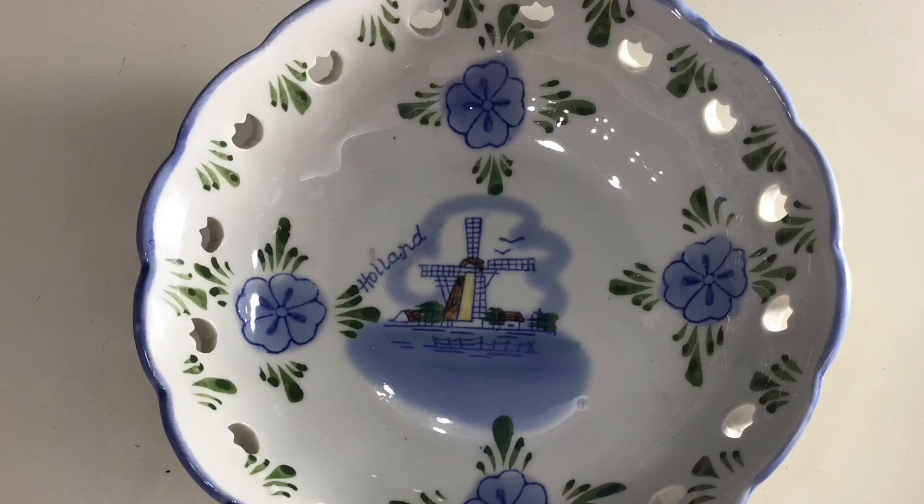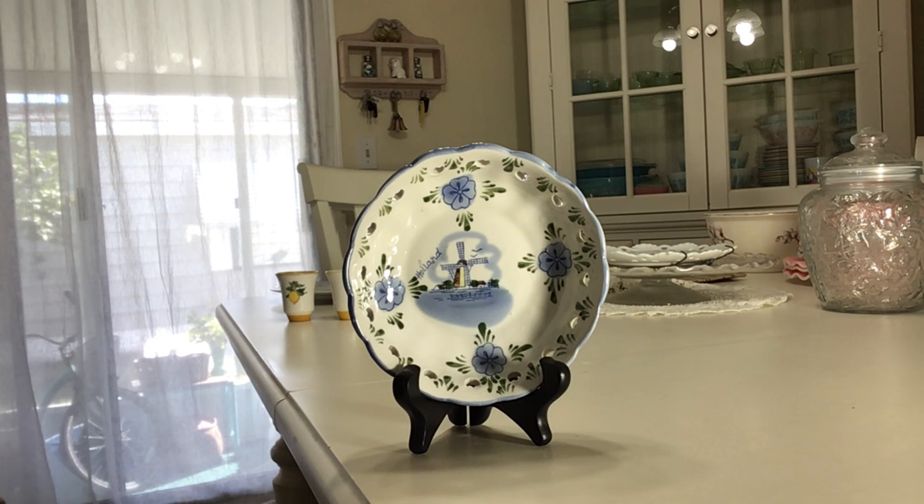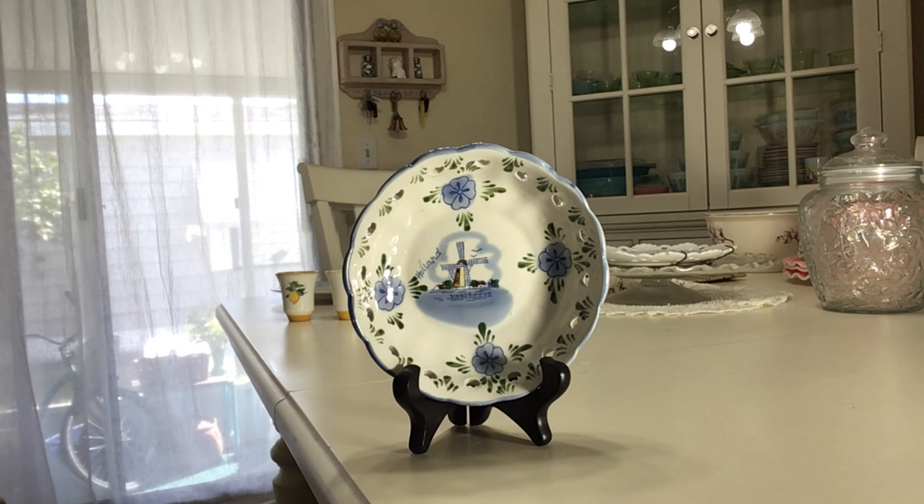This is a pretty little small trinket bowl or candy dish. It's Delft blue, made in Holland, hand painted — dates probably to the 60s or 70s. It has pretty little pierced tulips around it, wonderful condition, and a really pretty scene. Most Delftware or Delft blue is painted in mostly blue and white — that's kind of their signature. Delftware has been around for at least 400 years.